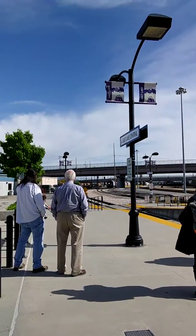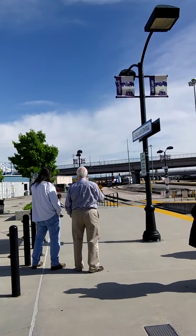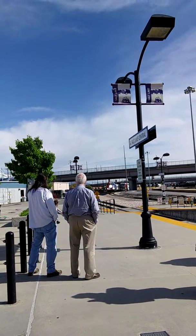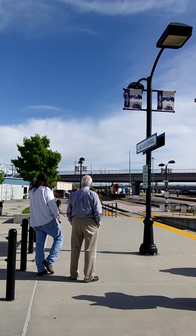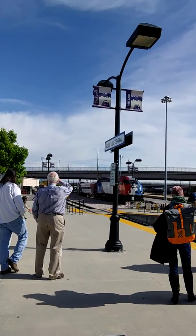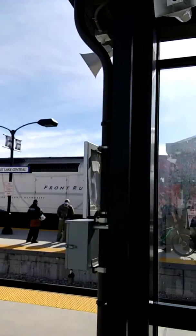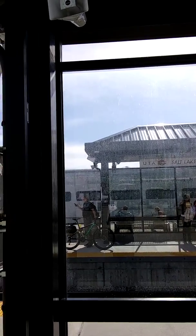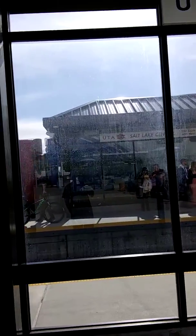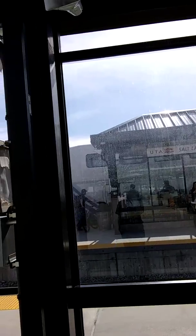Here is the northbound Front Runner at Salt Lake Central Station. I'd like to see how packed they are — there's a bunch of stuff in there. We'll be on this train tomorrow from North Temple Bridge, and we'll be getting coverage of our trip north. There is the northbound commuter train.